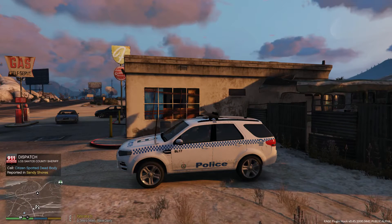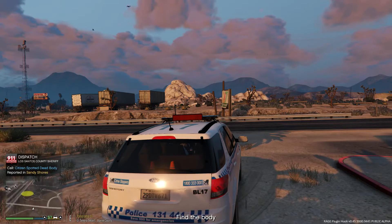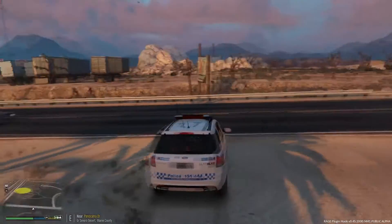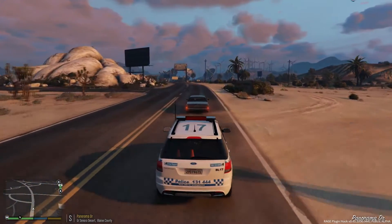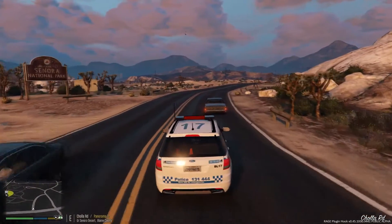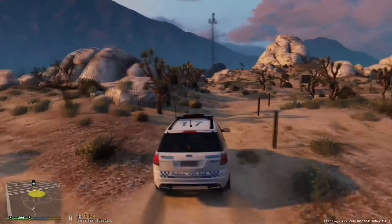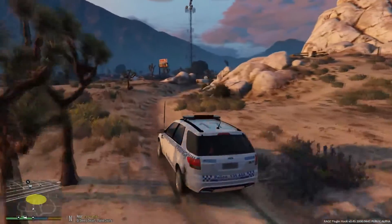Citizens report backup needed in Sandy Shores. Looks like we've got our first callout for today - it's going to be a possible dead body spotted just across from where we are, where all these campers set up tent and travellers come through. That's actually the Sonora National Park. There may be a possible dead body in here. I haven't done a call like this one before, so this will be interesting. Just follow the road till it leads to the yellow marker.